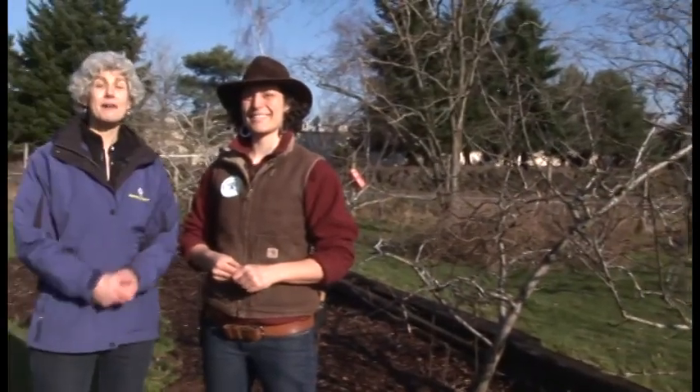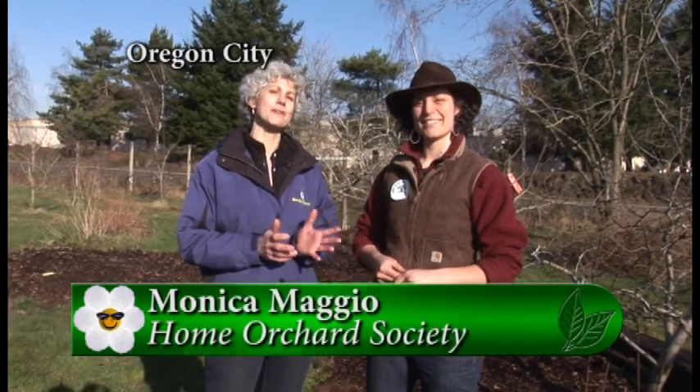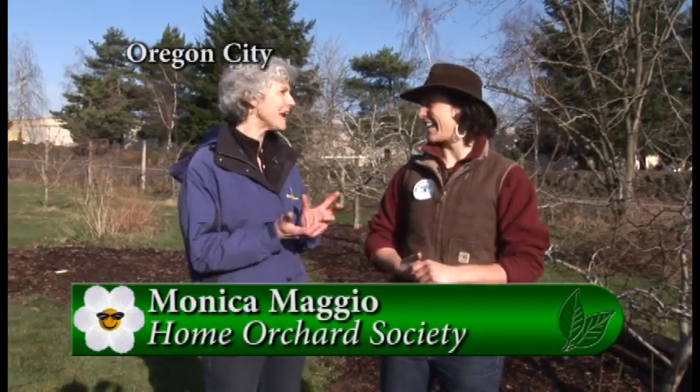On this sunny morning I'm at a very interesting place — Clackamas Community College — at the Home Orchard Arboretum with Monica. Monica, what a cool place. Yeah, this is a really unique spot. We have an acre and a half of fruiting plants here that's been around for about 30 years. Today we're going to talk about grafting and really explain what it is, because a lot of people don't understand what that means. Grafting is essentially taking two different kinds of fruit trees and putting them together — most every fruit tree is grafted.